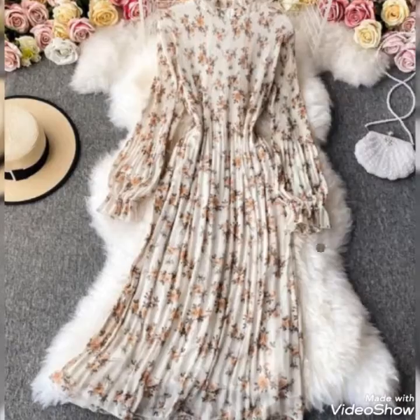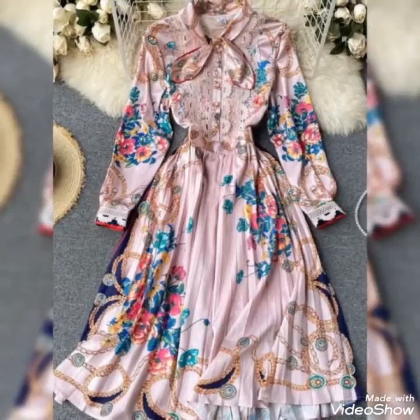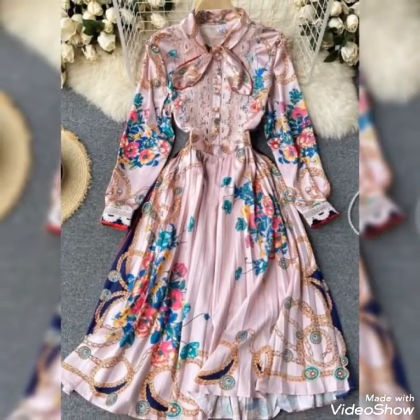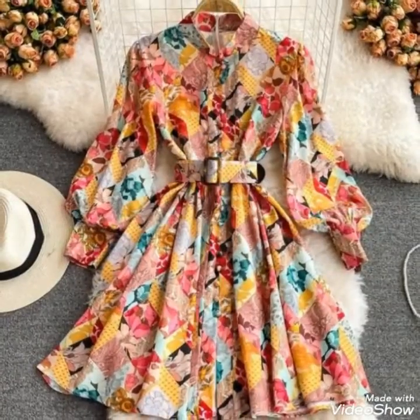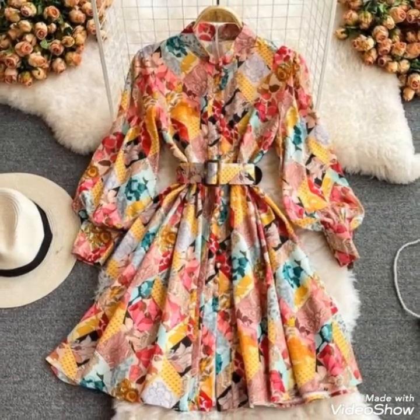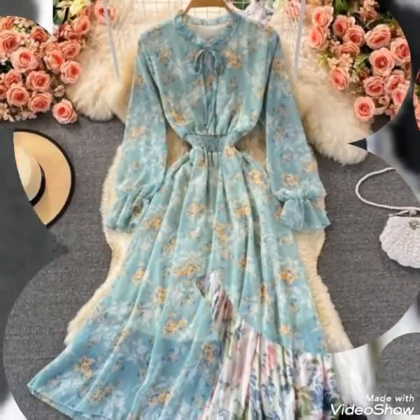If you like the content of my video and you are new on my channel, then subscribe my channel and press the bell icon to get all notifications of the latest uploaded videos. For more fashion ideas about girls, stay with my channel Crazy Fashion.